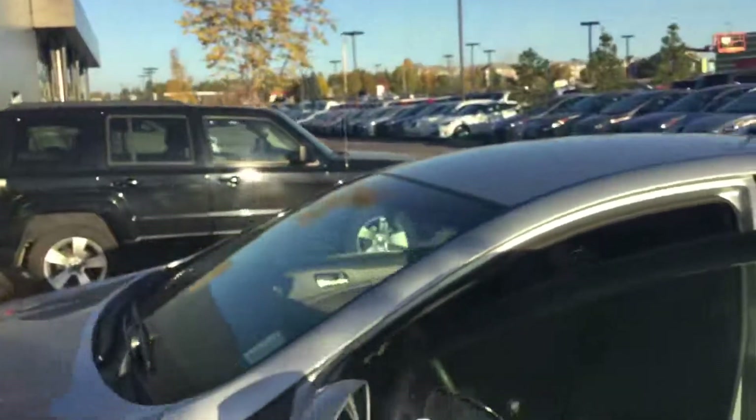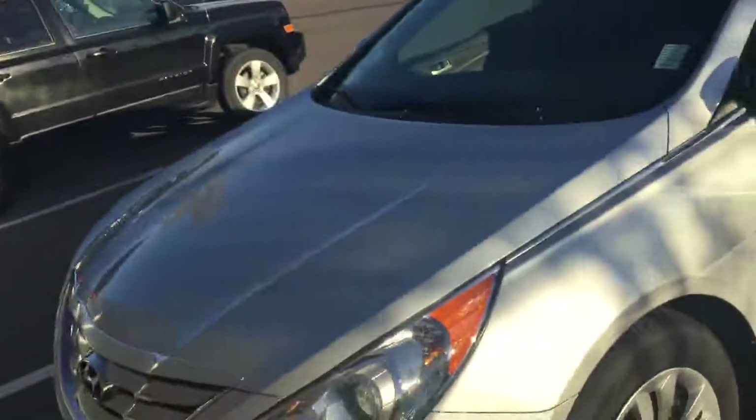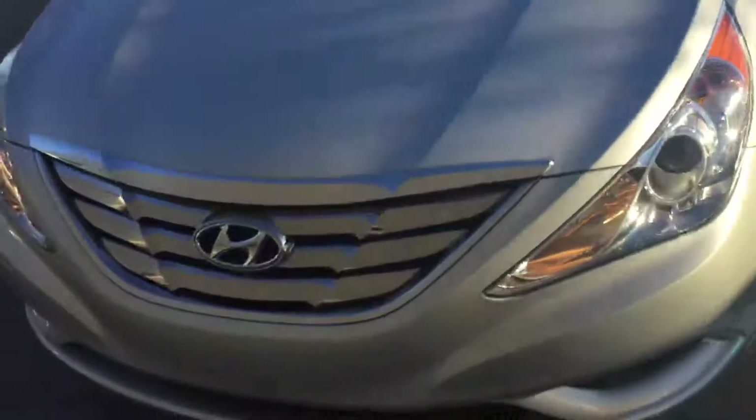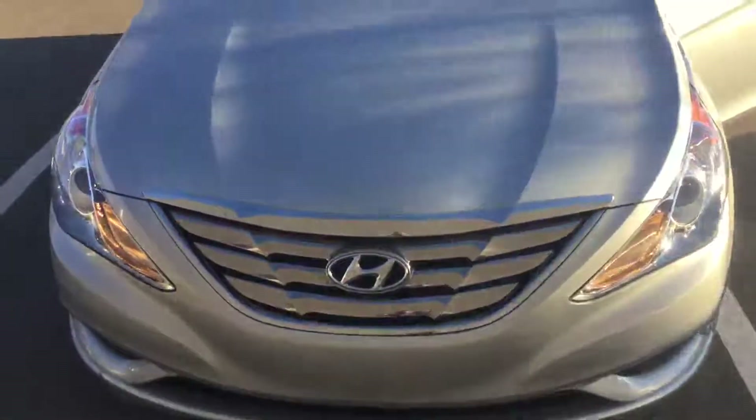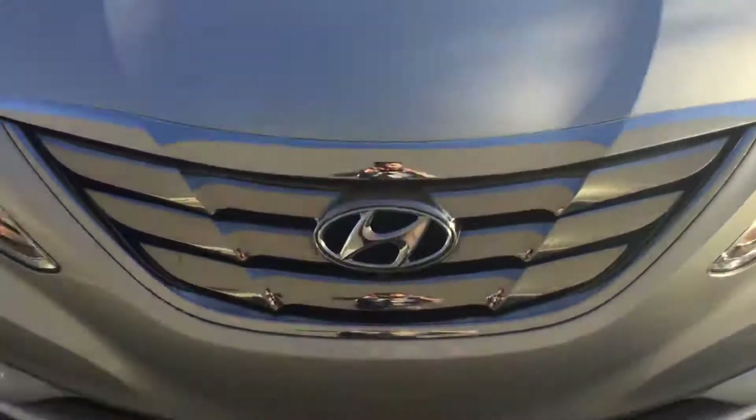So once again, thanks for your inquiry on the 2013 Hyundai Sonata. Feel free to contact me at 780-371-3700. Once again, this is Kabir from River City Hyundai — thank you.